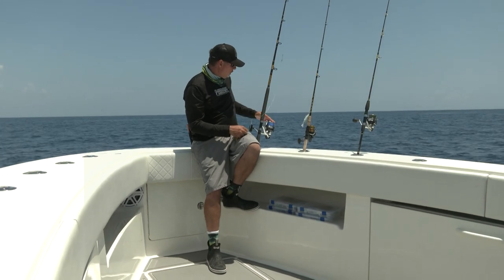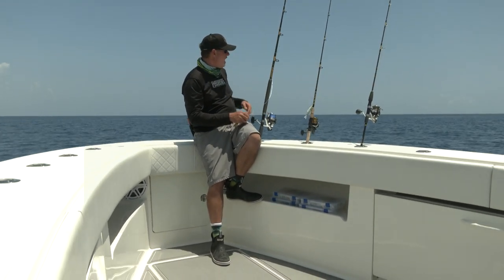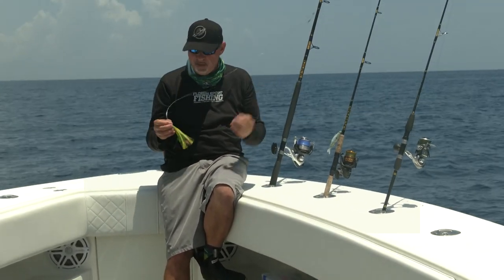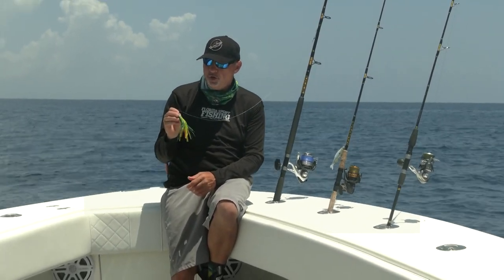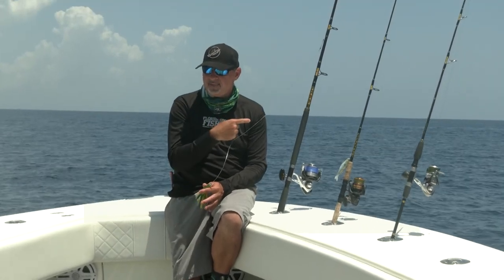It's loaded with 20 pound mono, plenty of line capacity, smooth drag. But my lure also has a heavy leader — this is 130 pound. Why? Because elephants eat peanuts, and you never know what you're going to hook on that small feather, so I'm going to be able to nail that fish on this outfit.